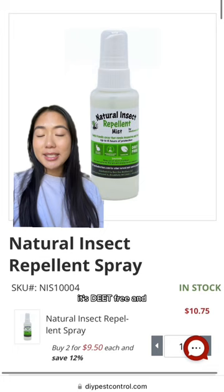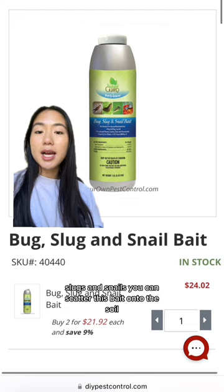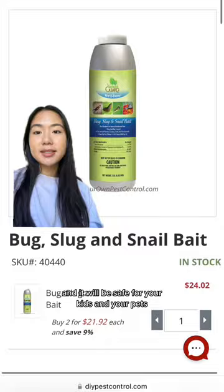If you're looking to protect your garden from bugs, slugs, and snails, you can scatter this bait onto the soil and it will be safe for your kids and your pets. You can find all these products at DIYPestControl.com. Happy Earth Day!